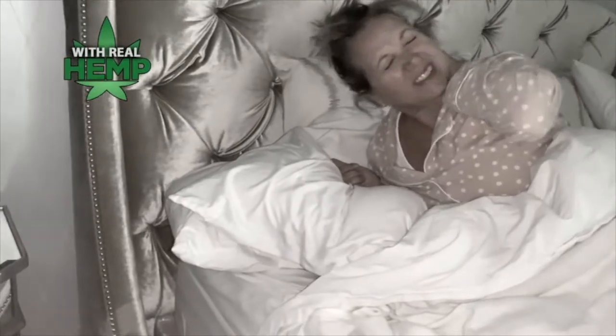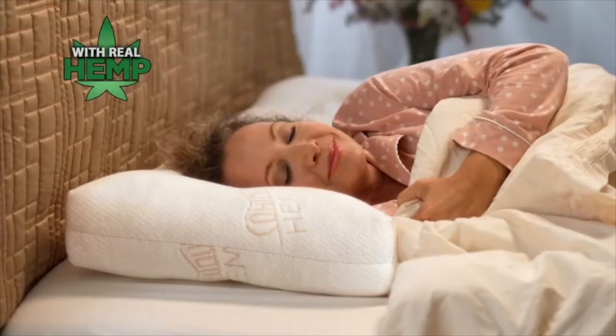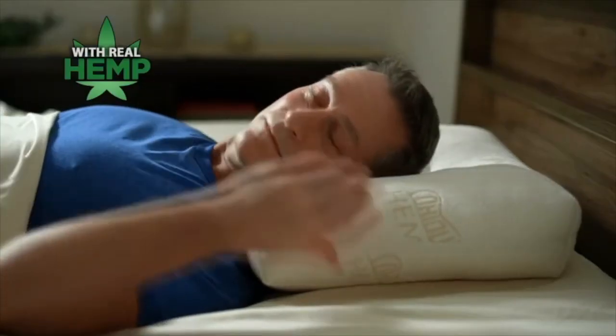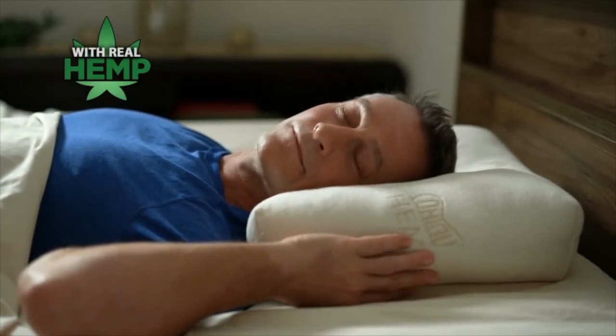I would wake up in the morning with my neck stiff, with headaches and clogged sinuses. I never realized it could possibly be my pillow. And then with the Hemp Pillow, I started waking up refreshed and able to breathe clearly. And my husband, the snorer, uses it, and he's not snoring anymore.